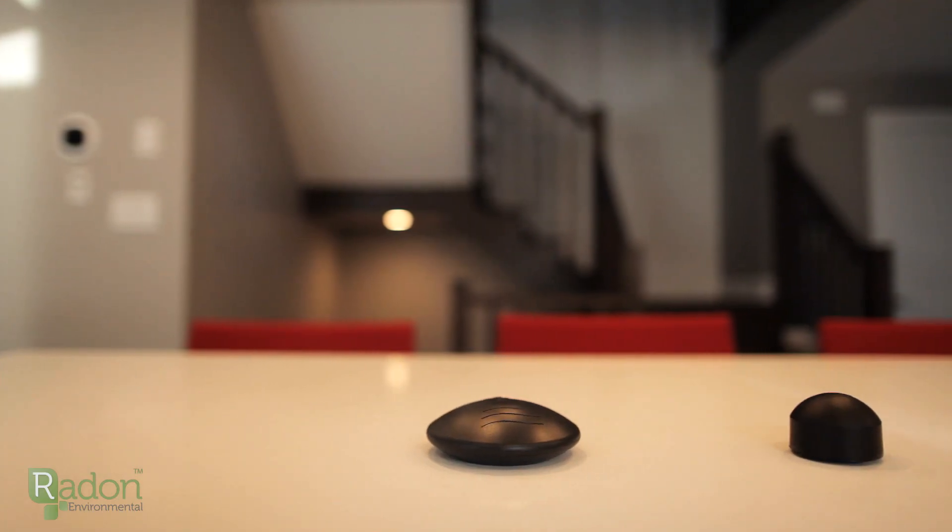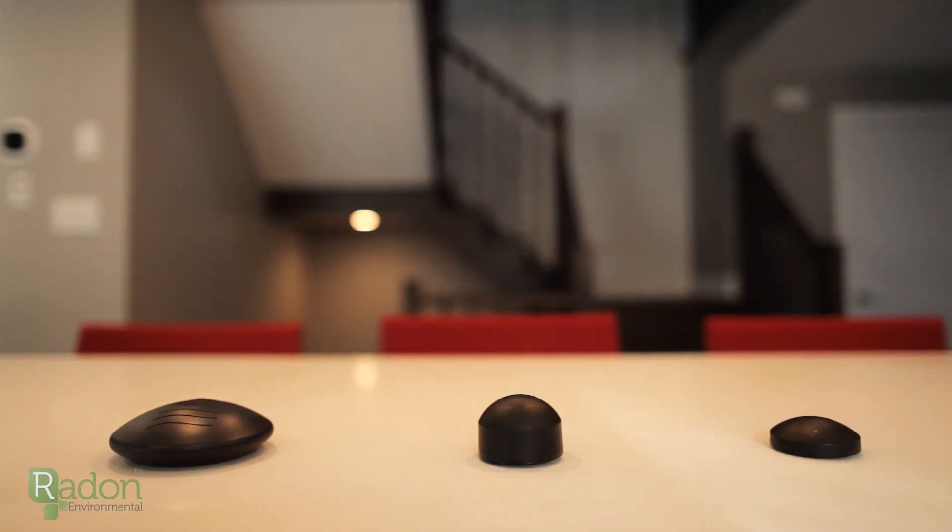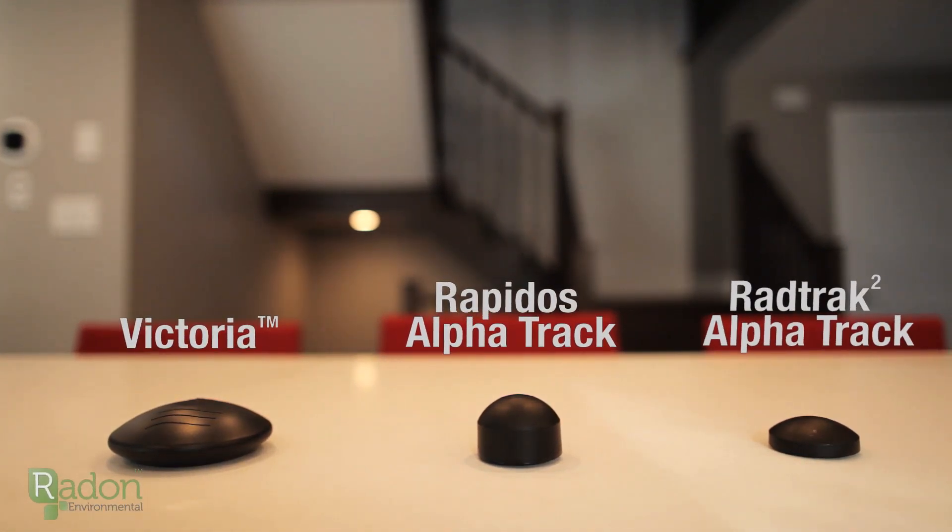Knowing how much radon is in your home is the first step, and it's way easier than most people think. Thanks to the technology at Radon Environmental, you can get yourself started today. It's really easy — you can order the tester, set it up, and the lab emails you the results directly.